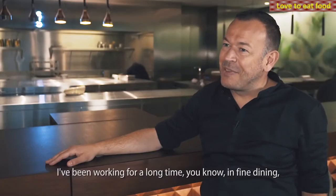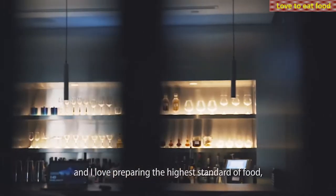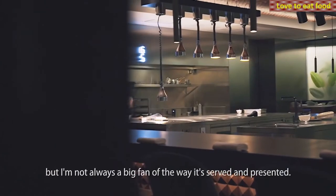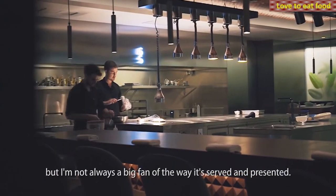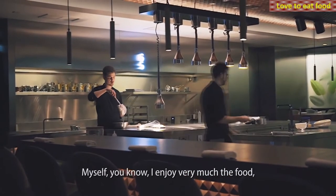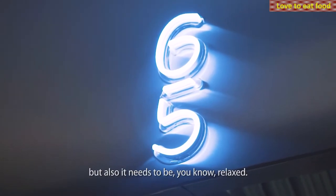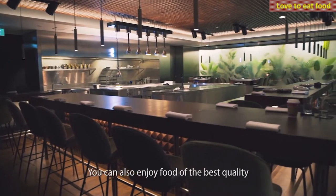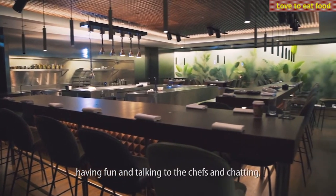I've been working a long time in fine dining, and I love preparing the highest standard of food, but I'm not always a big fan of the way it's served and presented. I enjoy the food very much, but it also needs to be relaxed. Why be uptight? You can also enjoy food of the best quality, having fun and talking to the chefs and chatting.